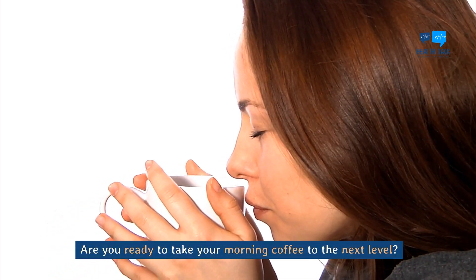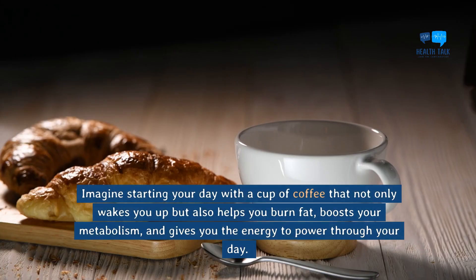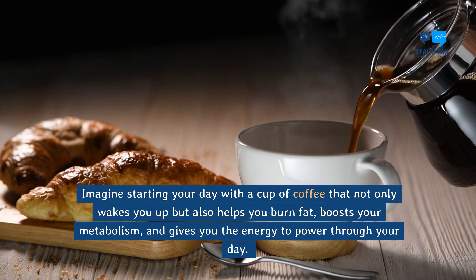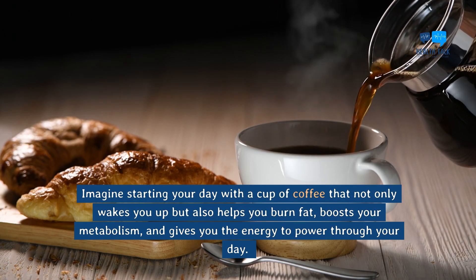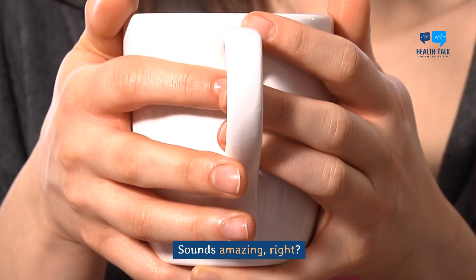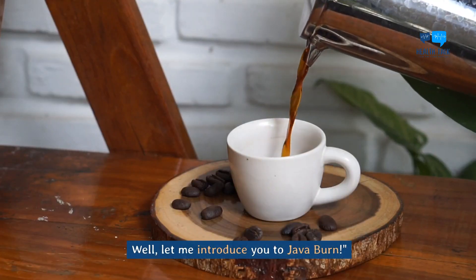Are you ready to take your morning coffee to the next level? Imagine starting your day with a cup of coffee that not only wakes you up, but also helps you burn fat, boosts your metabolism, and gives you the energy to power through your day. Sounds amazing, right? Well, let me introduce you to Java Burn.